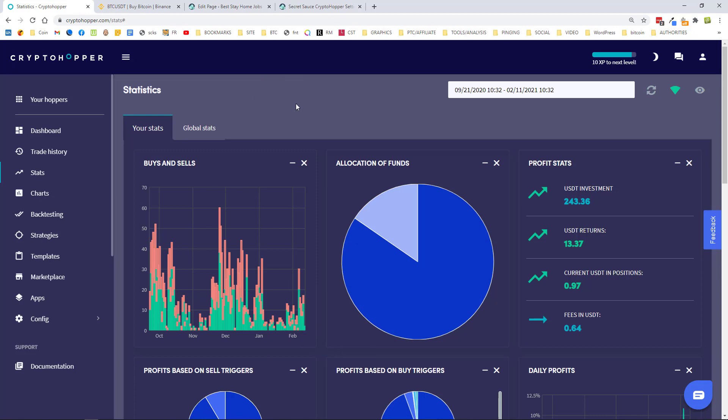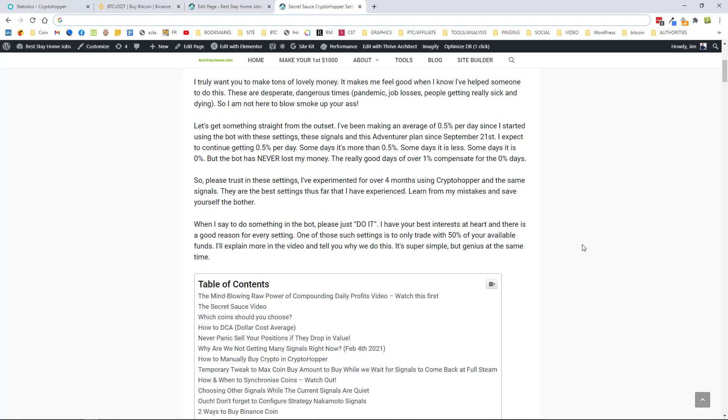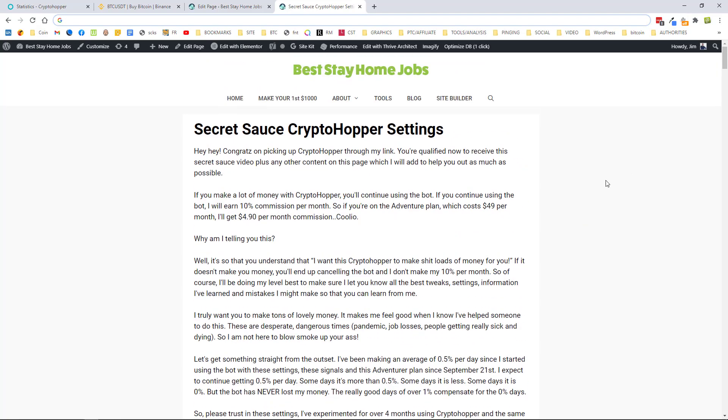Now for my secret sauce video page. This is what people get for signing up through my link. If you want to replicate my settings and make a minimum of 0.5% per day using the settings I'm using, keep watching.